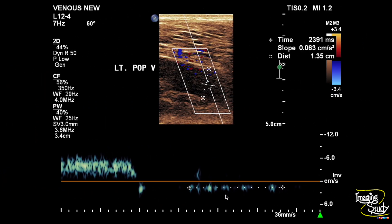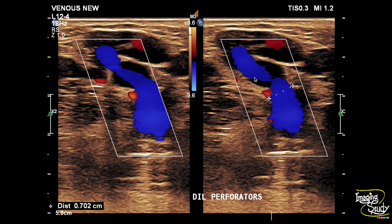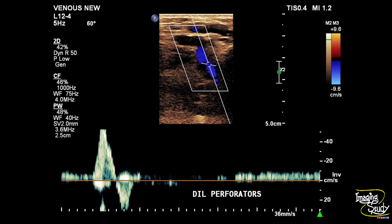The left saphenopopliteal junction also shows significant reflux. We checked the left perforators and they look dilated — the largest perforator was around 7 mm. The spectral waveform of these perforators shows bidirectional flow, indicating them to be incompetent.